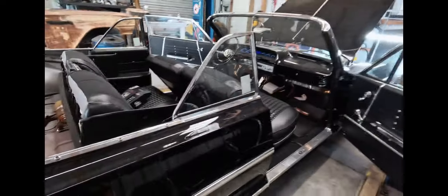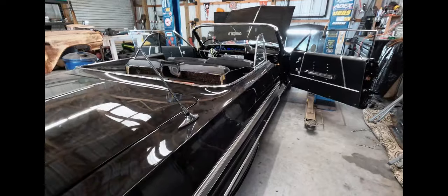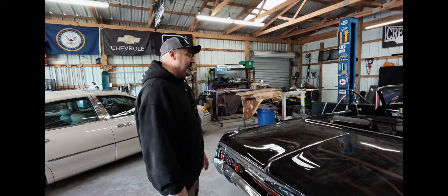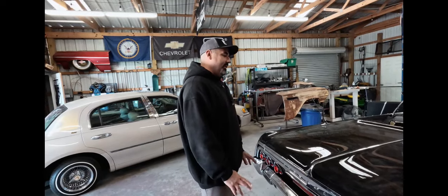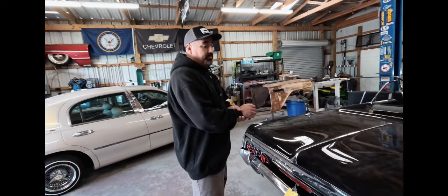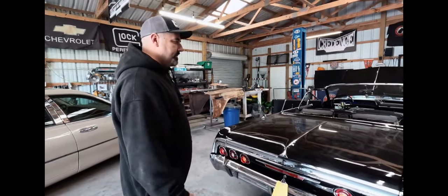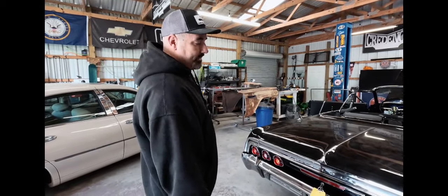I just wanted to do this quick video to show that this stuff doesn't happen overnight. We put almost 200 man hours into assembling this car since it was dropped off. Honestly, assembling a car is harder than painting it — painting is the easy part. It's putting the car back together without scratching, chipping, or denting anything that takes time. And on top of that, everything right now — weatherstrip, repop trim, all of it — is double or triple the cost it should be. It's extremely expensive to build one of these. It takes time and money.